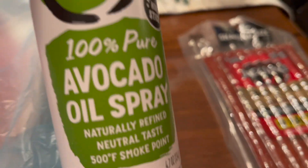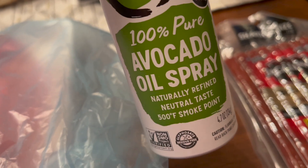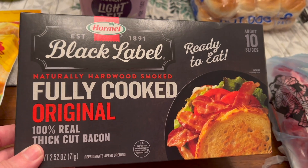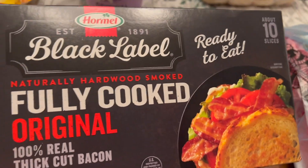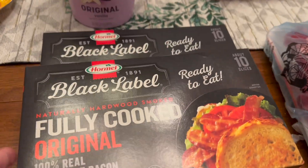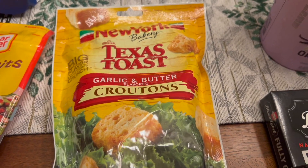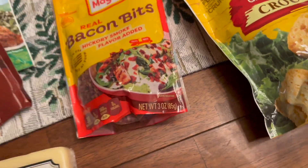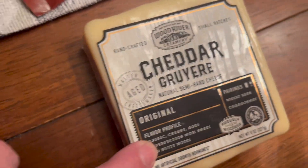I did get some avocado spray. I've never used this before but it's supposed to be healthy so I want to try that. I got some of this black label fully cooked bacon and I'm going to use this for my avocado toast, and also I think I'm going to make some egg bites and may use it in that. I did get some croutons — my grandbaby loves these with her salad — and some bacon bits. If I don't use the bacon bits in my egg whites I'll use the microwave bacon. I'm also going to use this for a recipe.